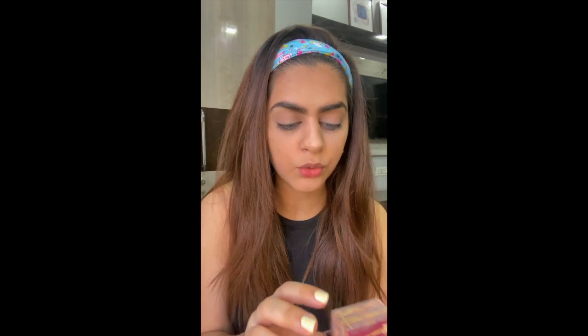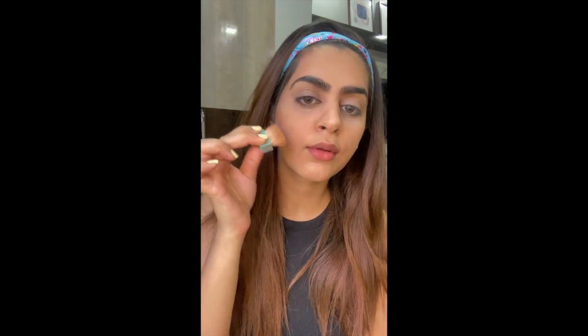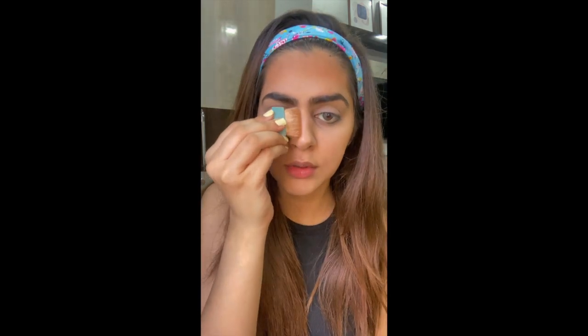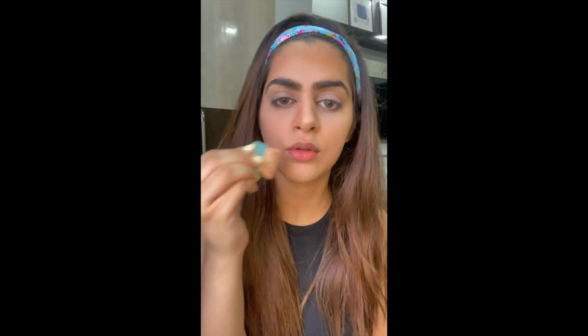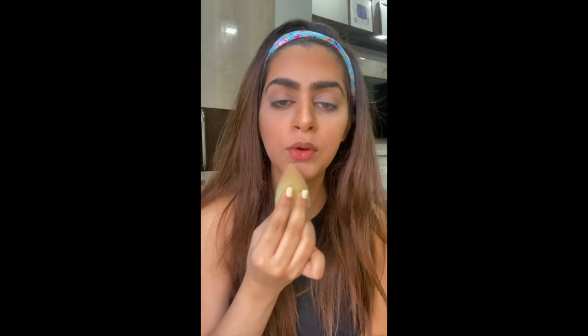I'll do my other brow off camera and be right back. Done with my brows! Next we'll be moving to contour. I'll be using the Hoola bronzer from Benefit to contour my face and nose. Then I'll take my beauty sponge and blend everything in so there are no harsh lines.